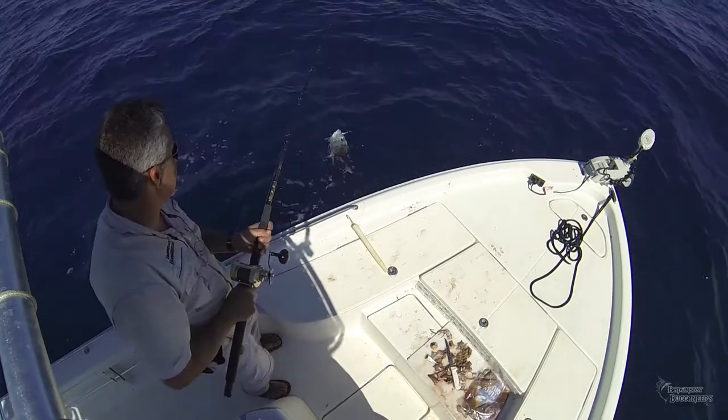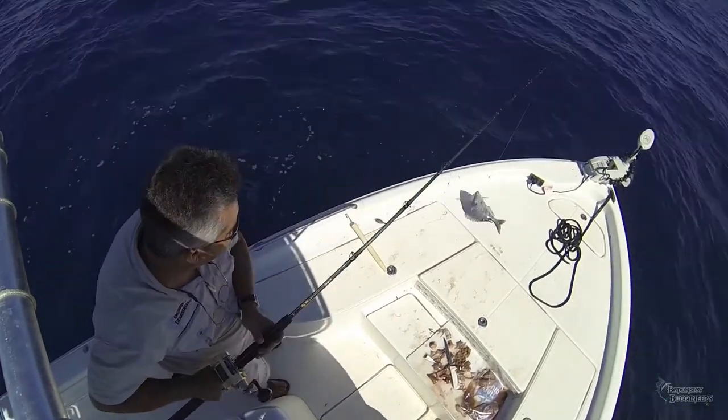Next, stay tuned for Mike's Tackle Box, and we'll look closer at the rod and reel combos we used today to catch these fish.